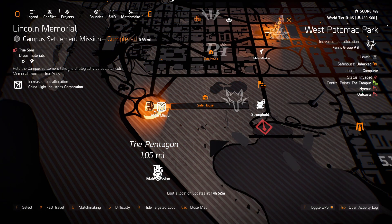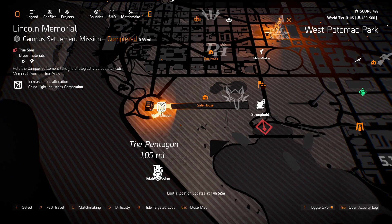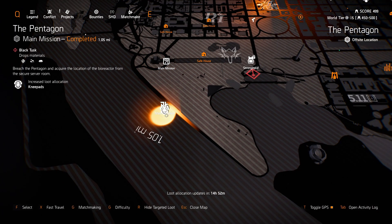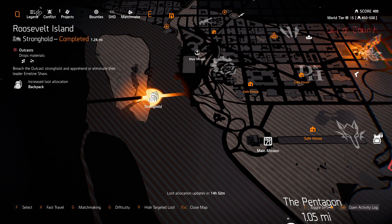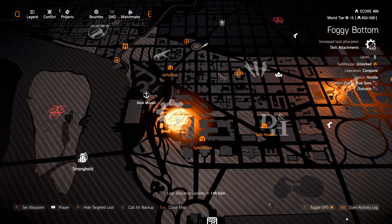China Light at Lincoln Memorial. The Pentagon, you got Kneepads and DARPA. You got Richter and Kaiser. Over at Roosevelt Island, we got Backpacks. And Foggy Bottom, Skill Attachments.